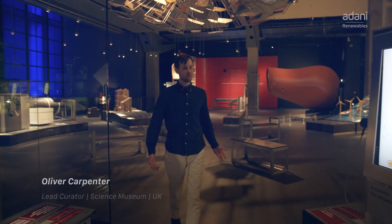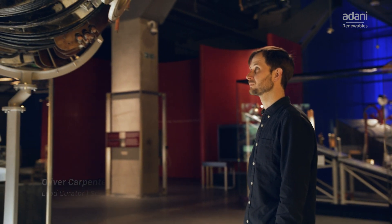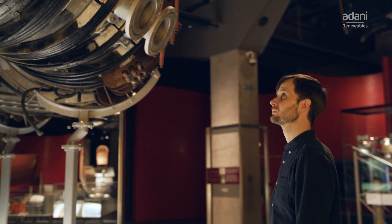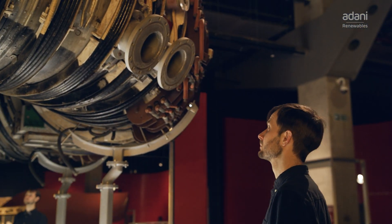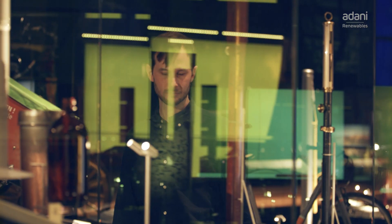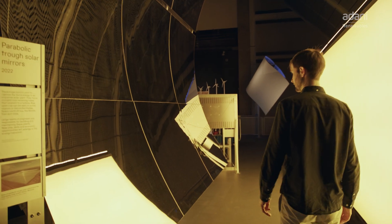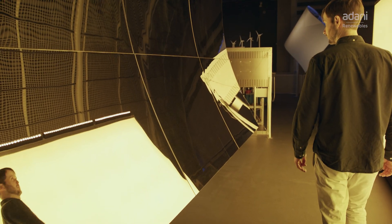Welcome to Energy Revolution, the Adani Green Energy Gallery, where we showcase a wide range of decarbonisation technologies to help us towards a low carbon and greener future. The gallery's main audience is the next generation of scientists and engineers, and we really hope to inspire them by the exhibits around me — that's what the Science Museum can offer: a one-on-one personal experience with some technology and the stories of change that go behind those.